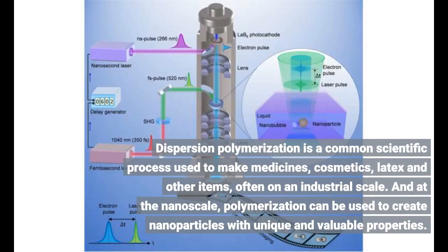Dispersion Polymerization is a common scientific process used to make medicines, cosmetics, latex and other items, often on an industrial scale. And at the nanoscale, polymerization can be used to create nanoparticles with unique and valuable properties.